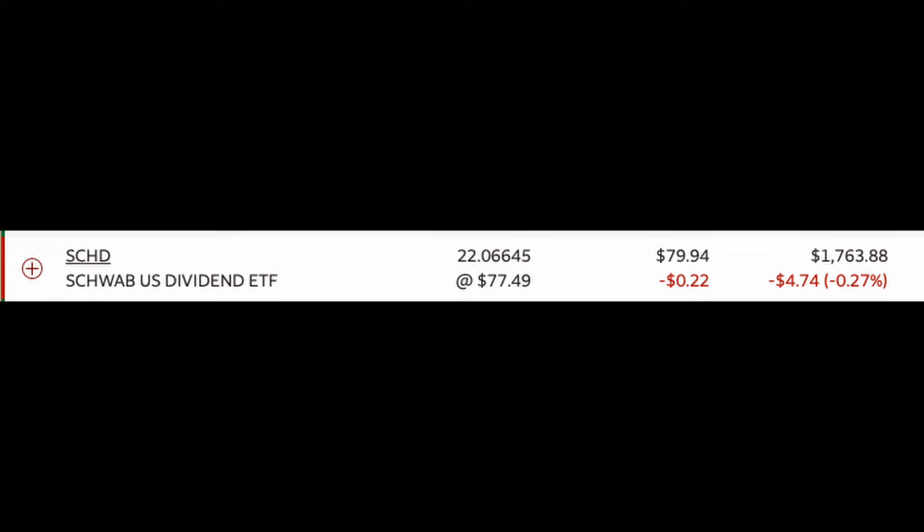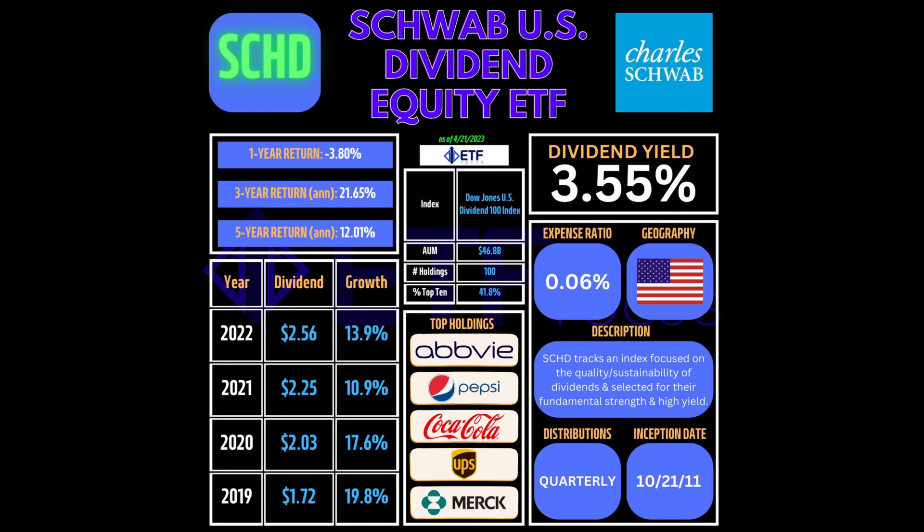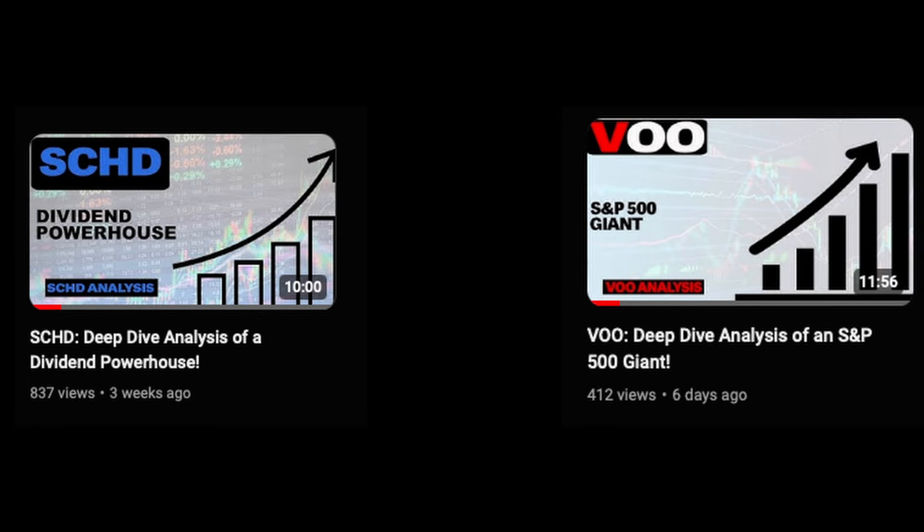Finally, there's SCHD. I have 22.06 shares at an average cost of $77.49, making up 33.34% of my portfolio currently, just under VOO. SCHD is known for its quality dividend-paying stocks that offer both income and growth potential. I have a deep dive analysis on SCHD and VOO if you want to understand these ETFs even more.